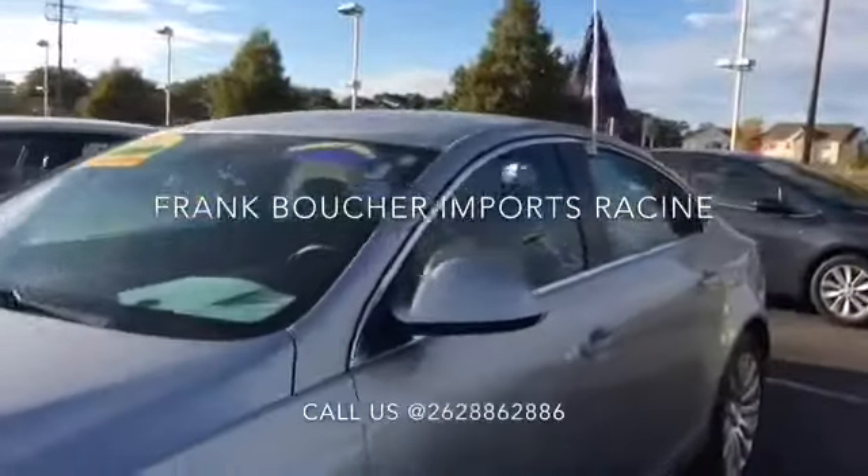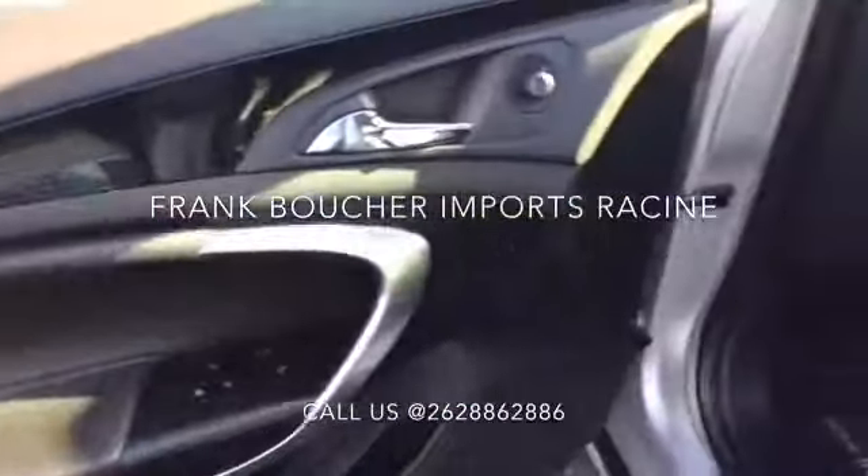This clean Carfax vehicle comes with heated leather seats, remote power door locks, 8-way power adjustable driver's seat, chrome grille, audio controls on the steering wheel, cruise control, power heated mirrors, and more.